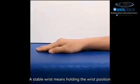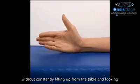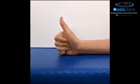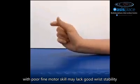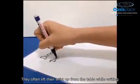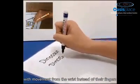A stable wrist means holding the wrist position without constantly lifting up from the table and hooking. Many children with a degree of low muscle tone or with poor fine motor skill may lack good wrist stability. They often lift their wrist up from the table while writing and may also write with movement from their wrist instead of their fingers.